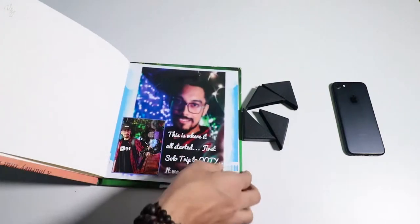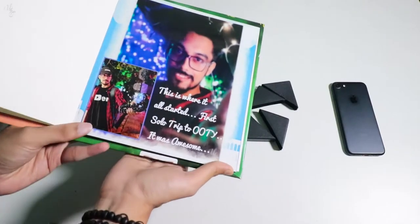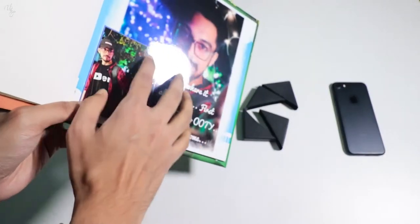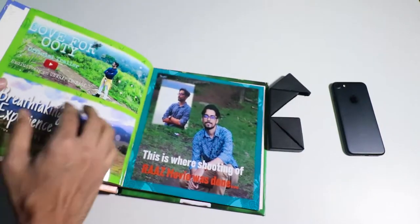If I open the first page, you can see — wow! This is my first photo, first travel series. The paper quality, you can see how reflective it is — it comes with a glossy surface. The paper quality is really good and it prints on both sides, as you can see.